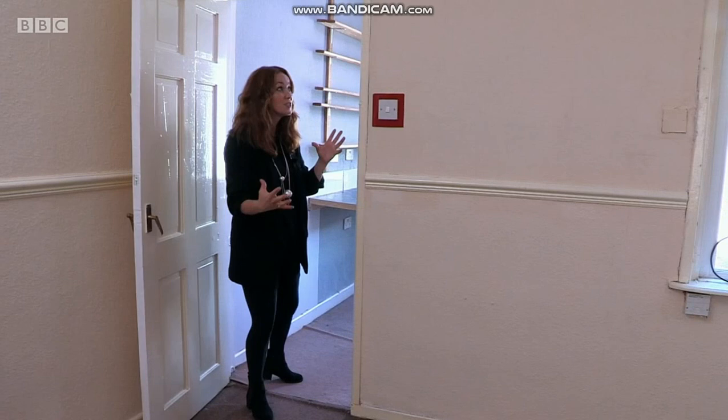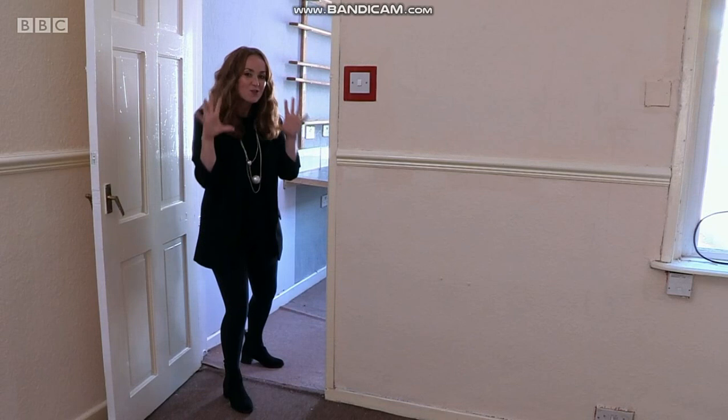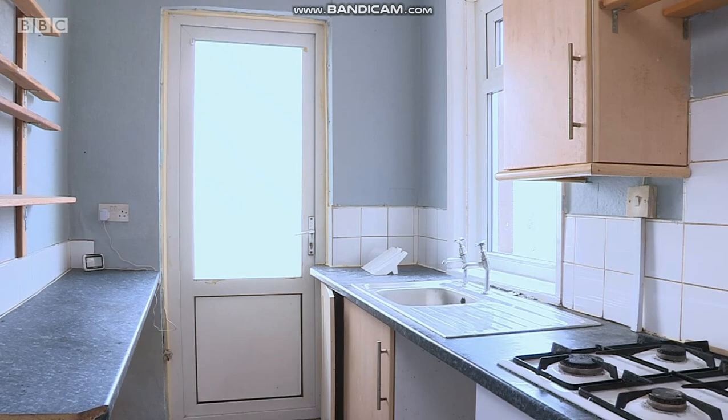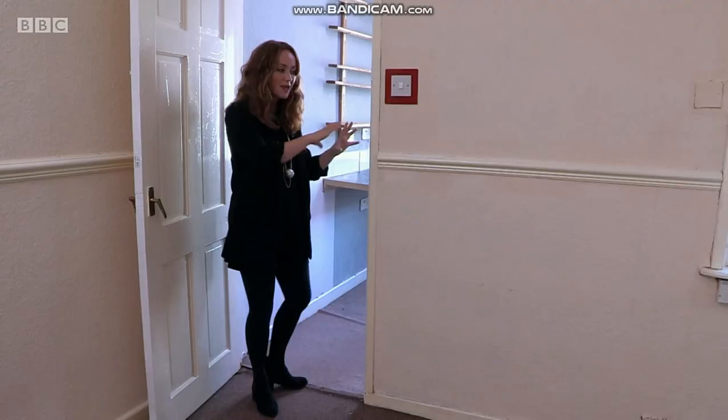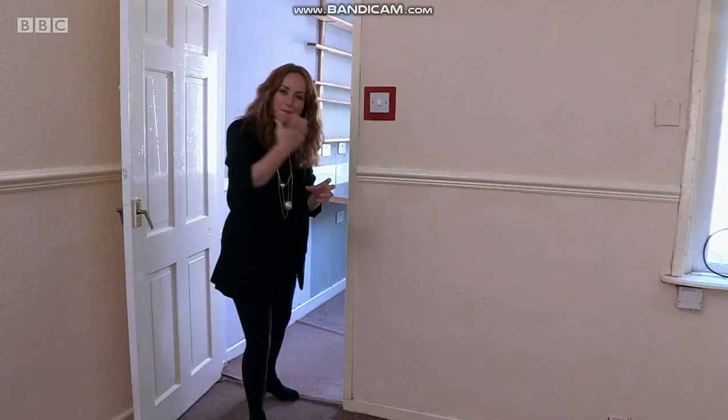You'd need a structural engineer to advise you, but why not open this kitchen up too? We often talk about opening everything up — it's not everyone's cup of tea, but here it would really work. A new kitchen is needed; that one's dated. Open this up and make the doorway bigger, and suddenly you'd have a really lovely modern open-plan house.